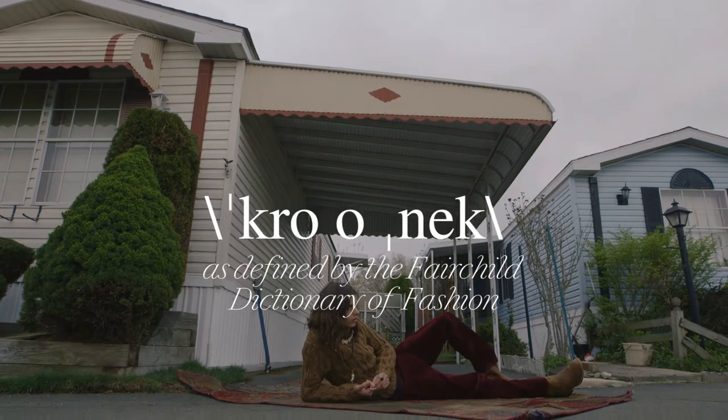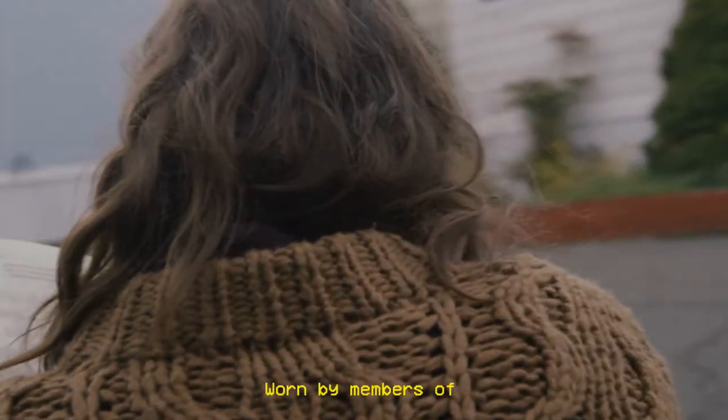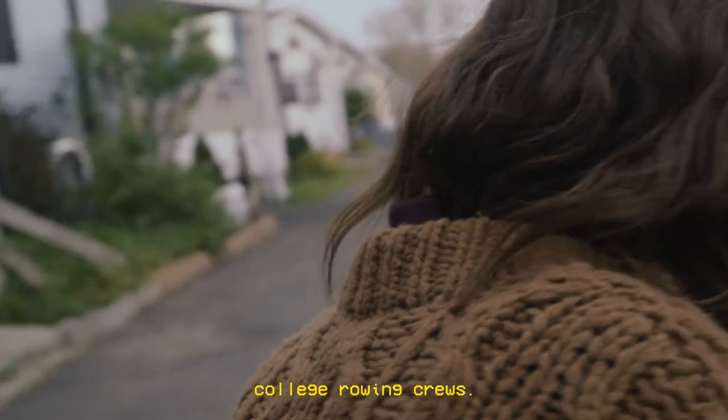Crewneck. Pullover sweater with a round rib-knit neck, worn by members of college rowing crews. And now you know.